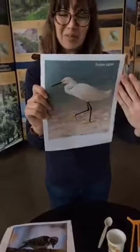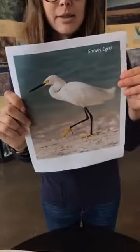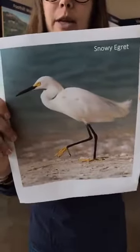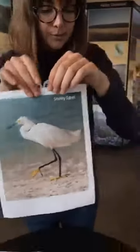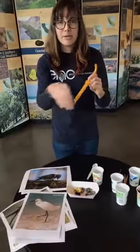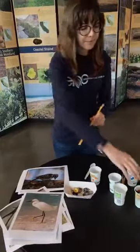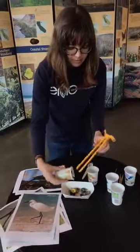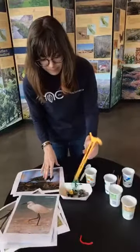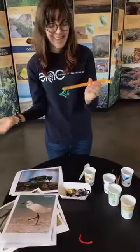The next bird I want to show you is the snowy egret. They have what we call a probing beak — a very long slender beak, similar to the hummingbird's, which you could also consider a probing beak. Think about chopsticks. The snowy egret runs around in the marsh trying to get different things in the mud — maybe crustaceans — and that probing beak makes it very easy to grab things right out of the mud.